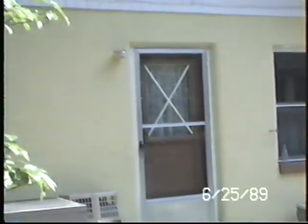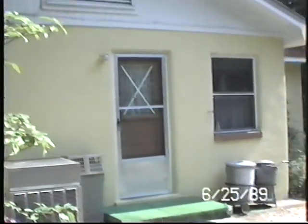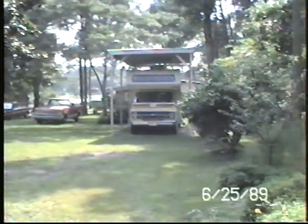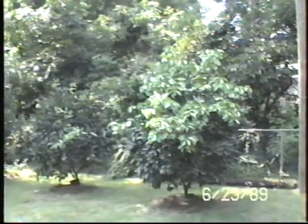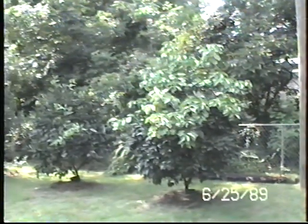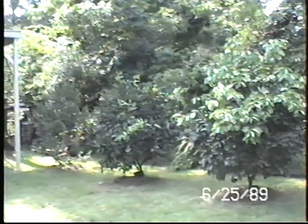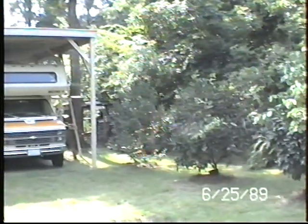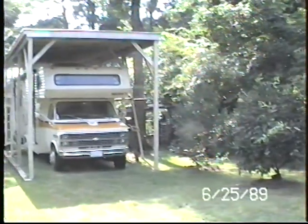This is the back door to the house. From the back door you can see the grapefruit tree, that's a Satsuma tree, and the comfort tree. And the motorhome.